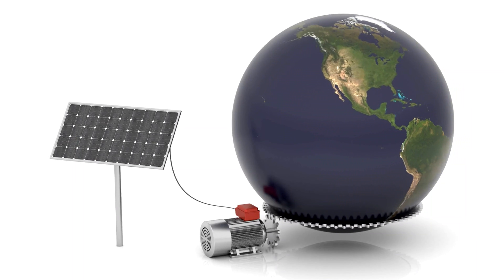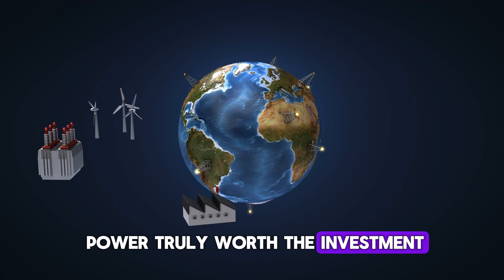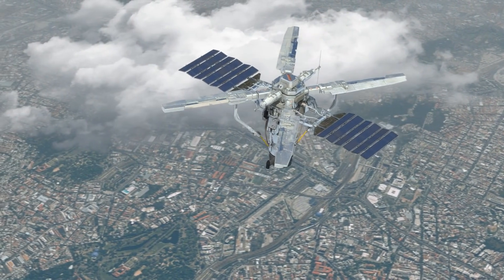Is space-based solar power truly worth the investment, or is it just a waste of money and resources? Stick around — this might just change how we think about powering the planet.